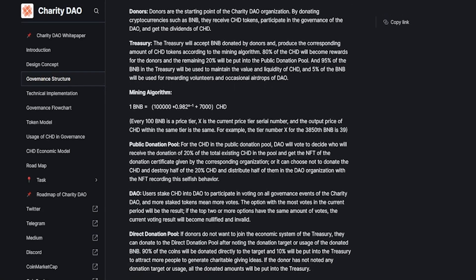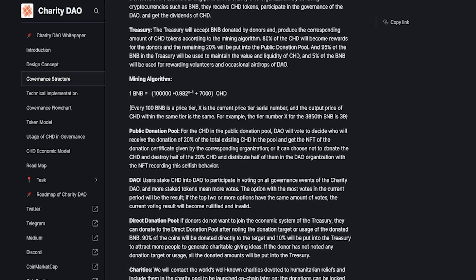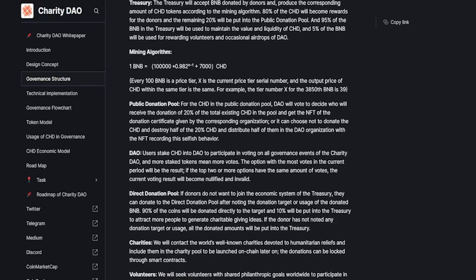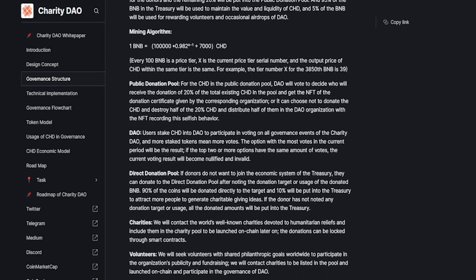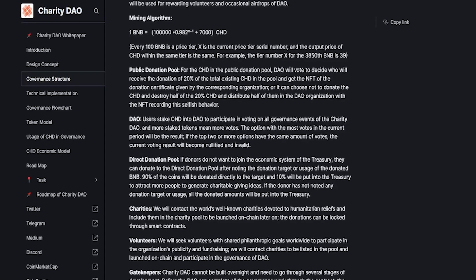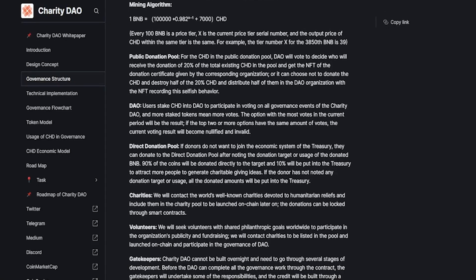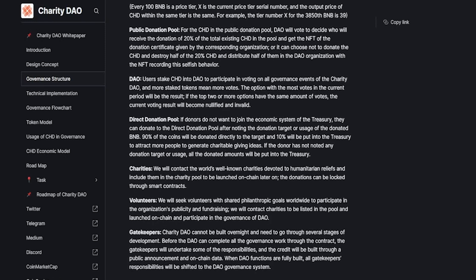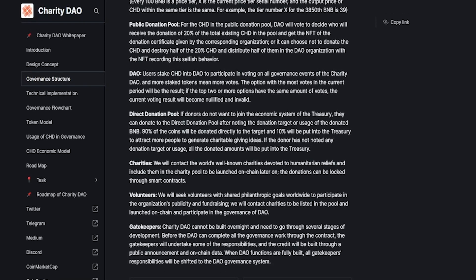For the direct donation pool, if donors do not want to join the economic system of the treasury, they can donate to the direct donation pool after noting the donation target or usage. 90% of the coins will be donated directly to the target and 10% will be put into the treasury to attract more people to generate charitable giving ideas. If the donor has not noted any donation target or usage, all donated amounts will be put into the treasury.